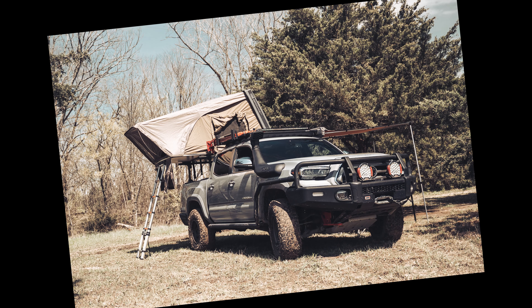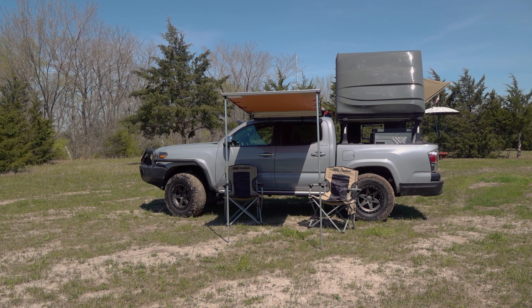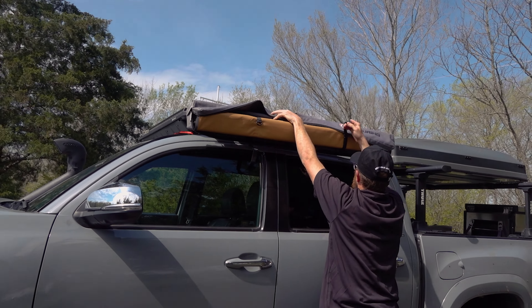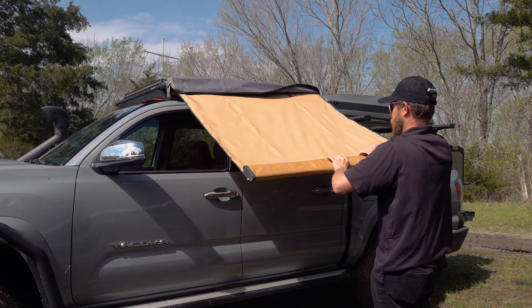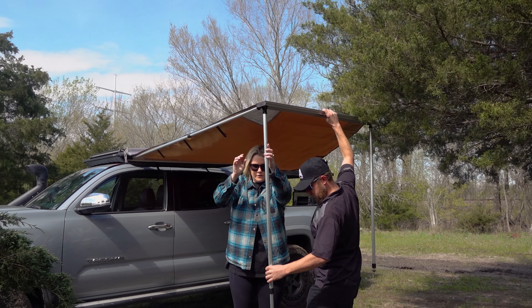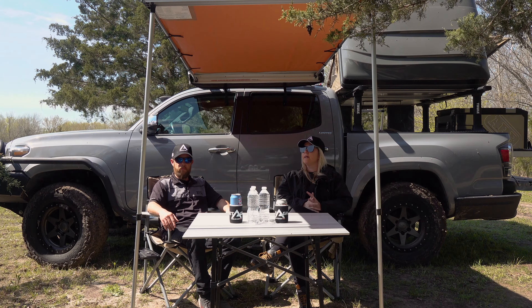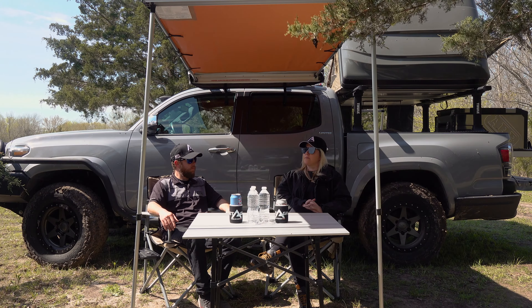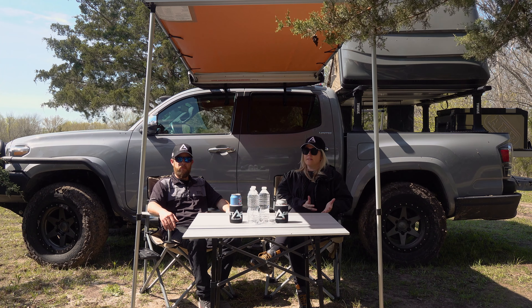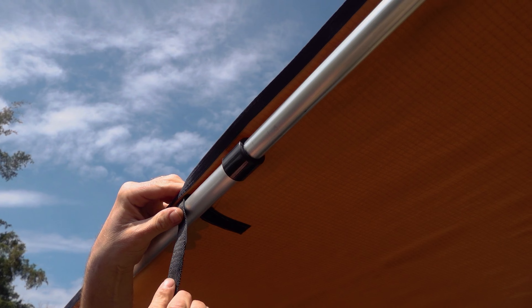Thanks so much for having me. If you guys tuned in a couple weeks ago, you may have seen this truck already — we really wanted to show you what it was like in the elements and how much you can do with some of these parts on the Tacoma. I want to start with our awning — that's a core piece for me. It creates that space, gives you shade whether it's a campsite, a beach, you're tailgating, whatever that may be.